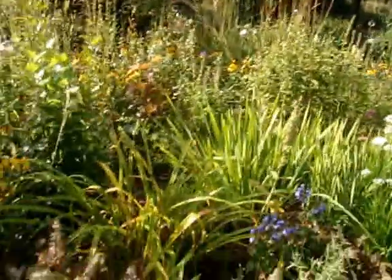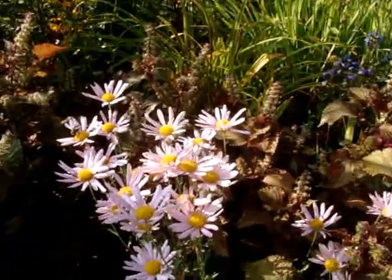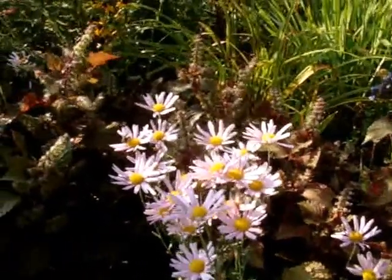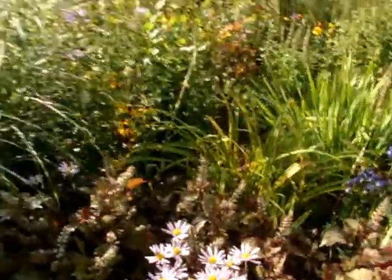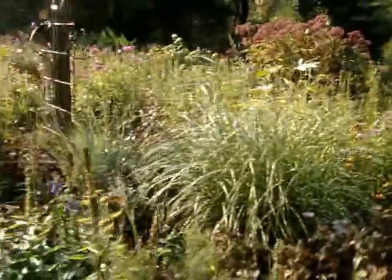Clara Curtis mum — that is a spreader. I cut it back along with a lot of the fall blooming plants until July, and then they bloom shorter for me.